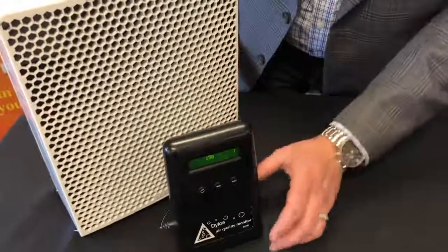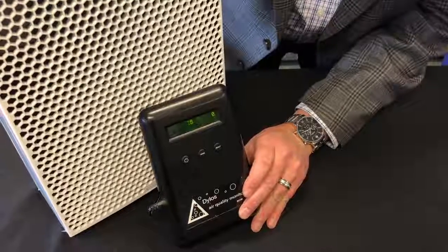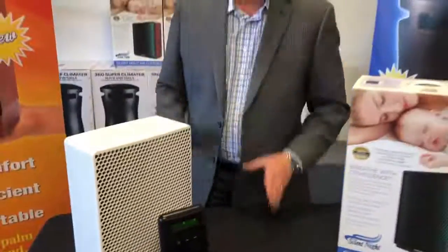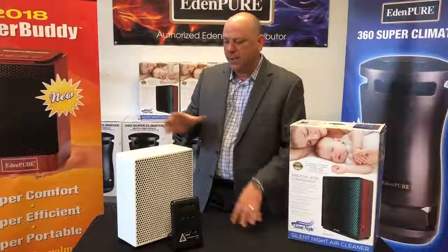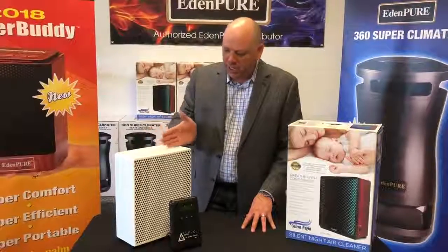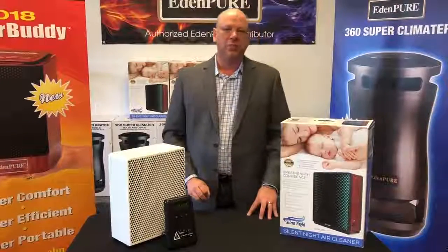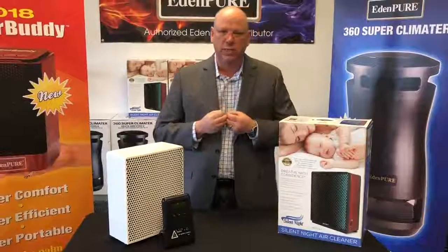Make sure the Silent Night is running. Folks, watch what happens here. Look at this — zero emissions. Zero. Everything is destroyed. So unlike that HEPA filter that we threw away, when the dust or bacteria pollution comes through, it's killed, destroyed in a force field in the middle of this machine. There's nothing better. This ensures that the air you're breathing inside of your home is clean. It ensures that there's no dust, dirt, germs, or bacteria that you're breathing in.